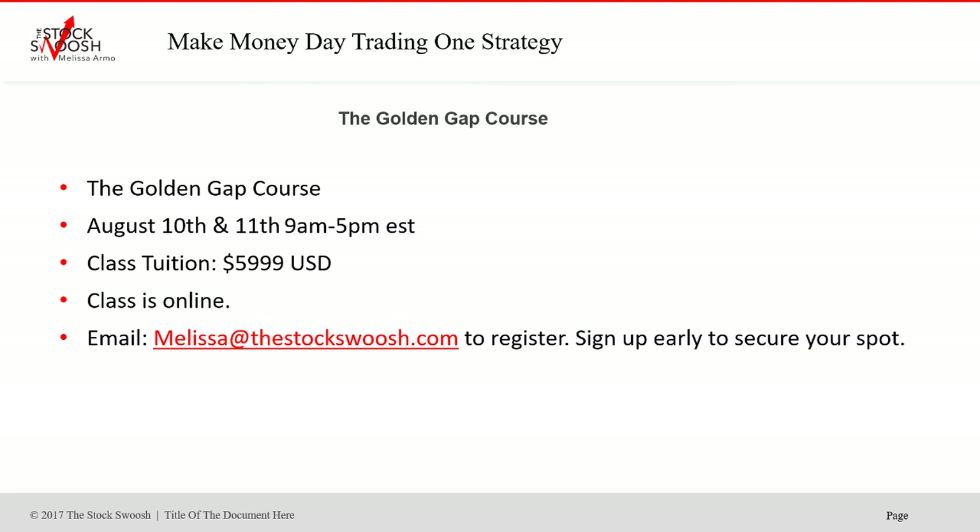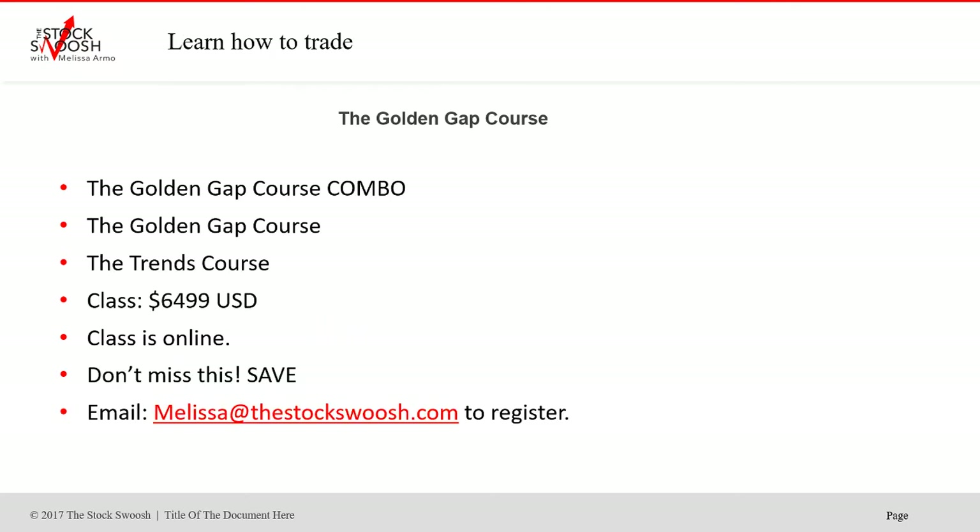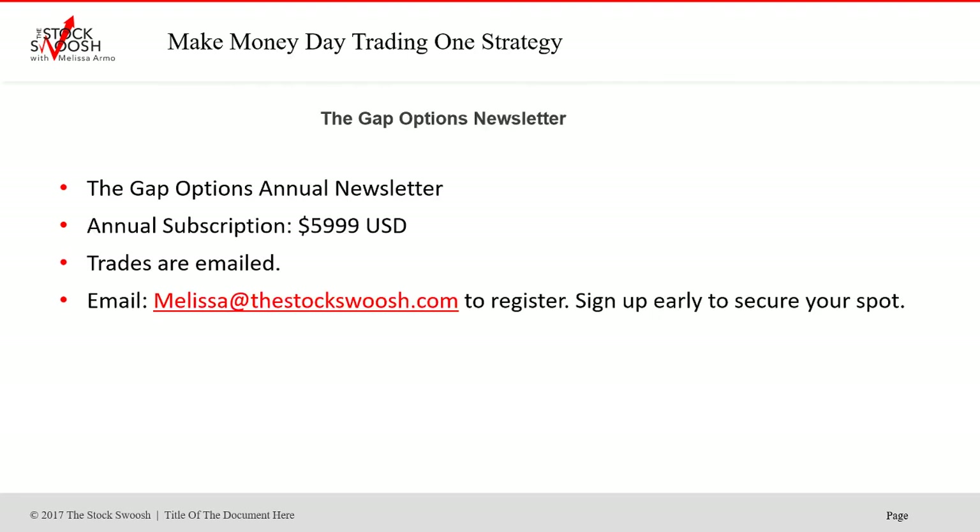The next class for August is August 10th and 11th, 9 to 5 Eastern Time. Cost of the class is $59.99 US dollars — you can be anywhere in the world and take it. Email me at melissa@thestockswoosh.com if you want to sign up. I also have a combo — that's the Trends and the Golden Gap — for $64.99. The class is online. The Gap Options Annual newsletter is $59.99 a year. Trades are emailed to you; you don't learn the system, but these are the options trades. That is a completely separate letter.